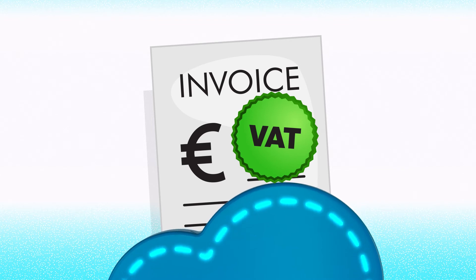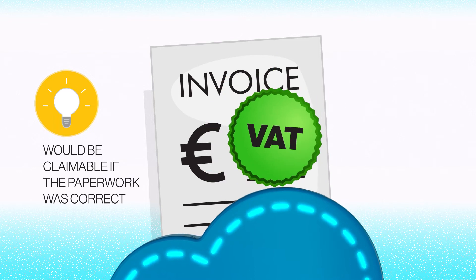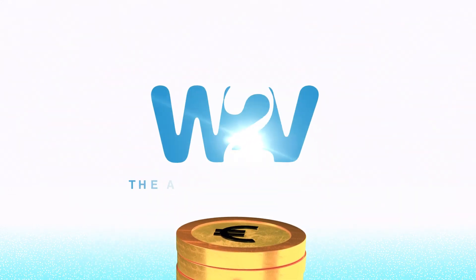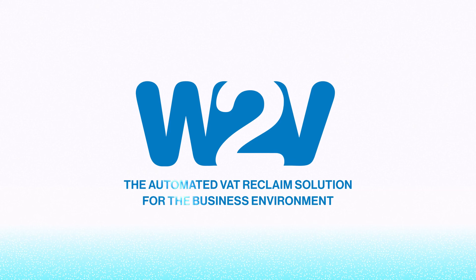It also identifies invoices that are not claimable and those that would be claimable if the paperwork was correct, opening the potential to recover additional VAT. Way2Vat — the automated VAT reclaim solution for the business environment.